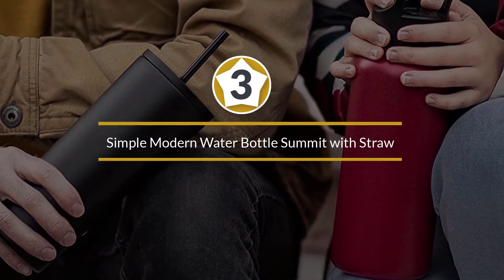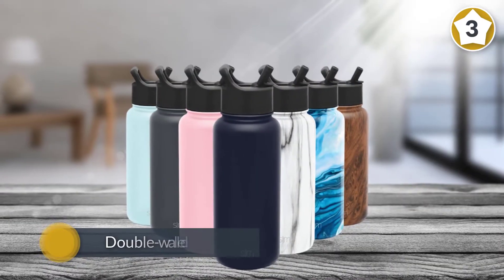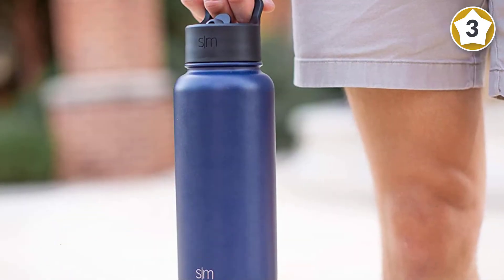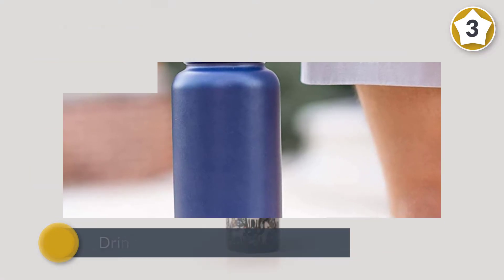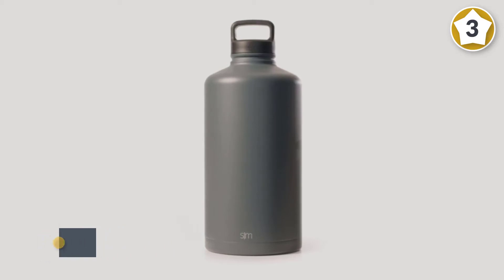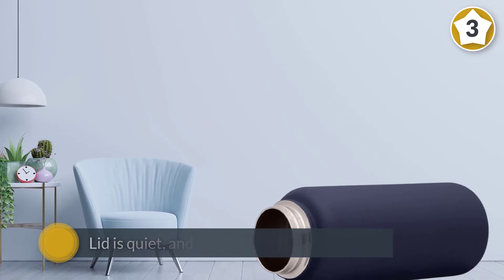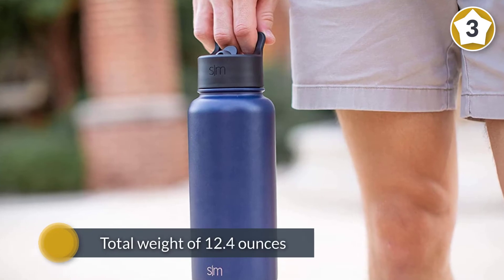Number three: Simple Modern Water Bottle Summit with straw. The Summit bottles have a double-walled exterior, so your drink will remain cold for hours. The Summit straw lid is leak-proof when the nozzle is in the closed position — the lid is quiet and takes a bit of effort to open, so it's unlikely to spontaneously open in your bag. With a total weight of 12.4 ounces, the Summit is a relatively lightweight option for a vacuum insulated stainless steel bottle.